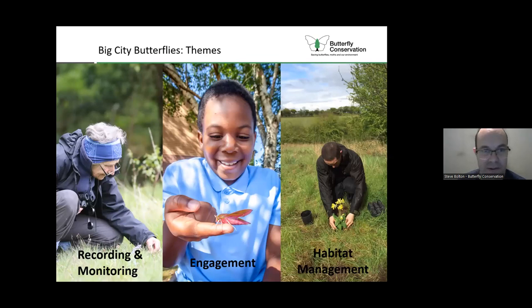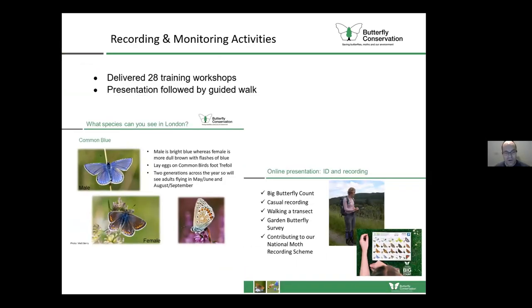We've got three main areas we're working on in the project. I'm going to talk about recording and monitoring and habitat management, then hand over to Ellie to talk about engagement. One of my main roles is doing butterfly identification and recording training workshops. We do a PowerPoint presentation introducing different butterfly species, giving lots of tips about how to identify them, when to see them, and the different recording methods people can use depending on their availability and interest. We then follow that up with a guided walk on a local site to put that into practice.